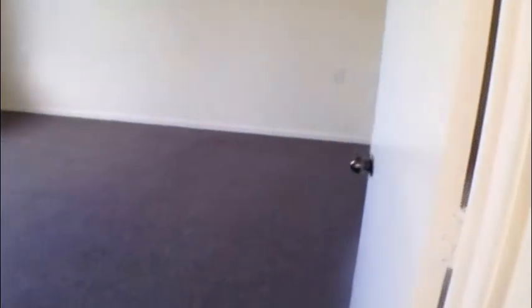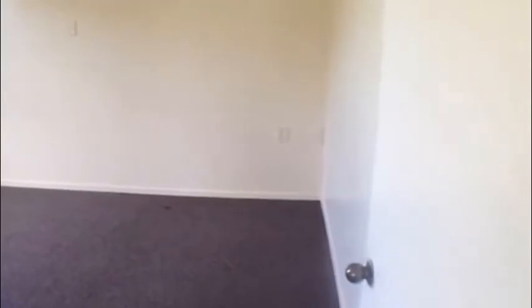It's a double bedroom, very tidy, with a good size wardrobe.